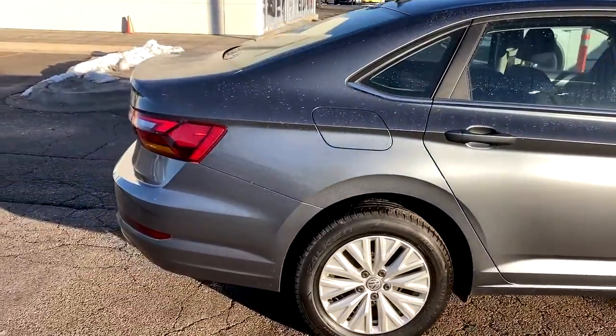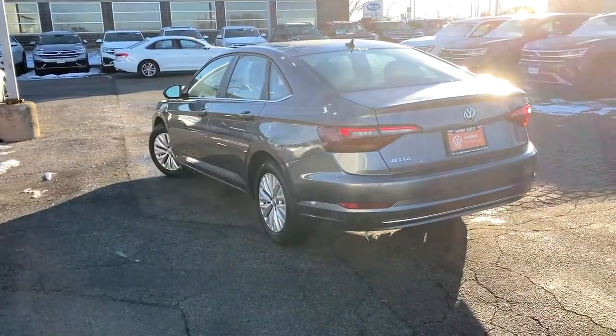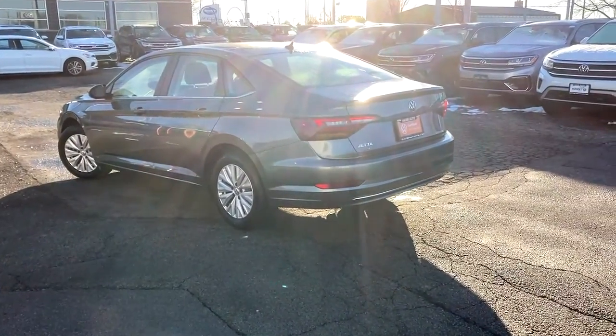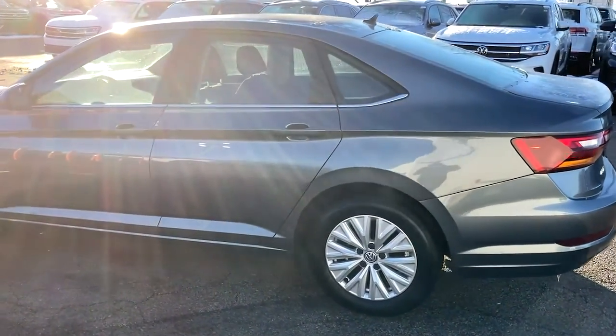You'll love its assertive performance, modern style, and connected tech. The following are some of this vehicle's highlighted options: backup camera, tire pressure monitoring system, trip computer, engine immobilizer, and power windows.